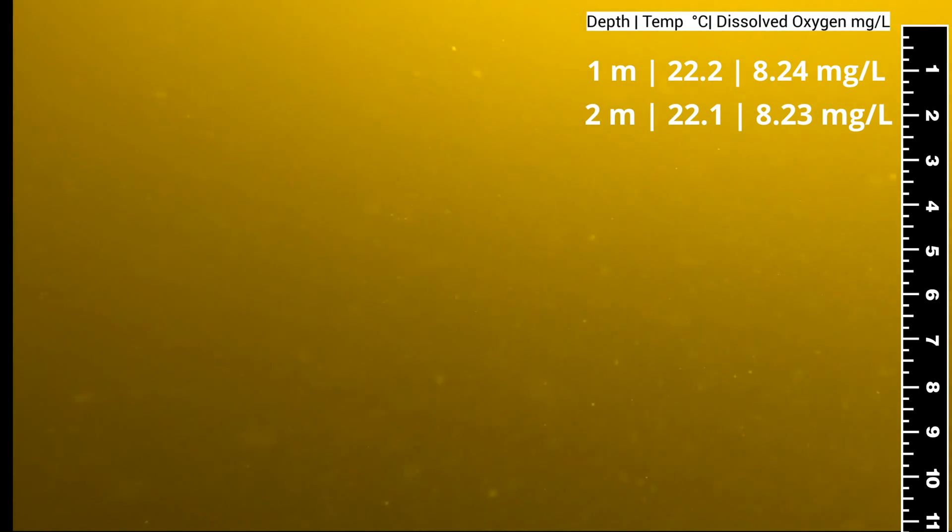Temperature in this area only decreases about half a degree within seven meters, and dissolved oxygen only decreases by one milligram per liter. That's not very much.